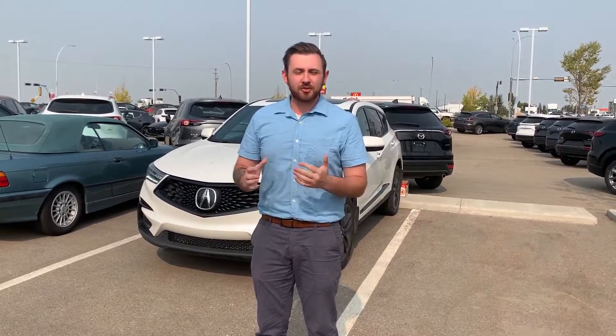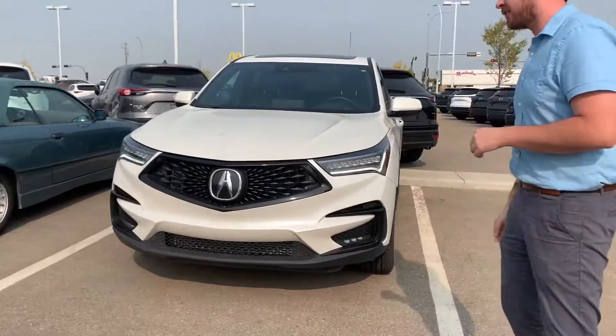Hey Trace, this is Justin here with LA Mads. I just wanted to put a face to the name and thank you for inquiring on this beautiful 2019 Acura RDX.